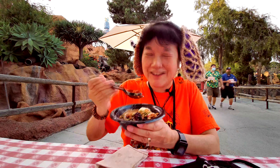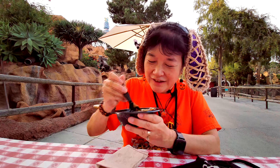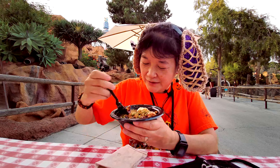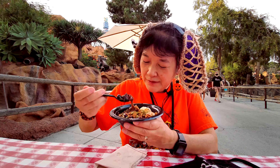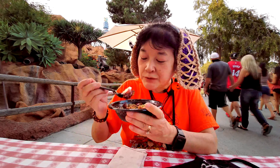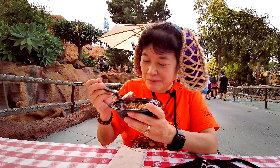I think these are the acai — the ones that look like blueberries. Let me try to get a little bit of everything. This one is very refreshing because it's got the cold smoothie on the bottom and all the fruit.